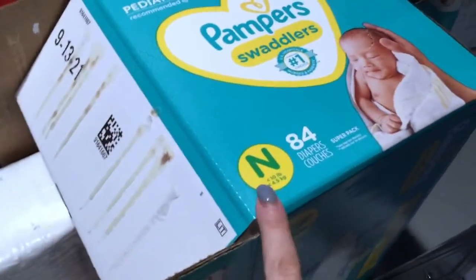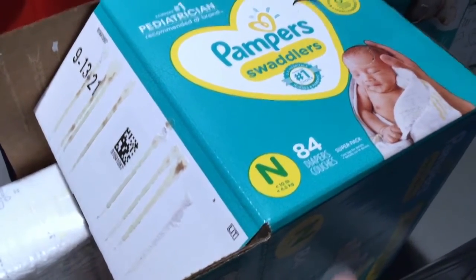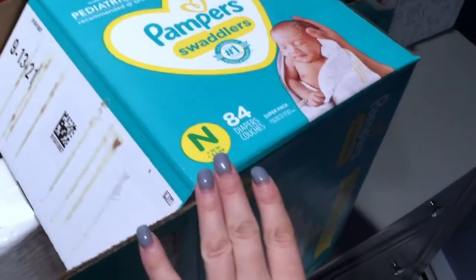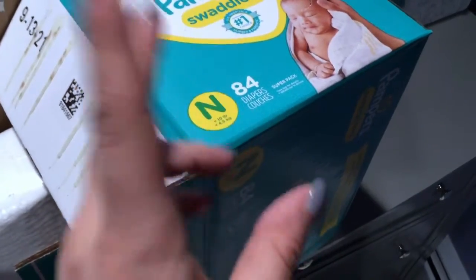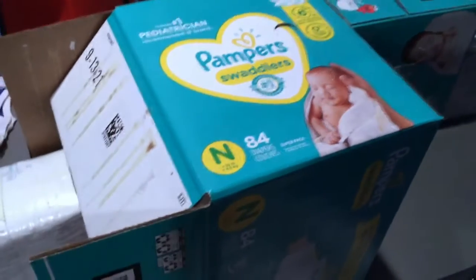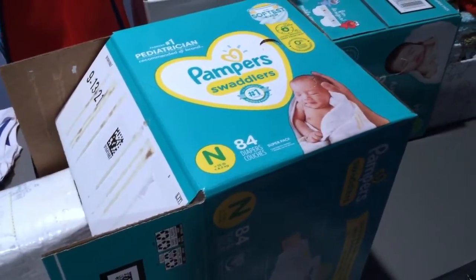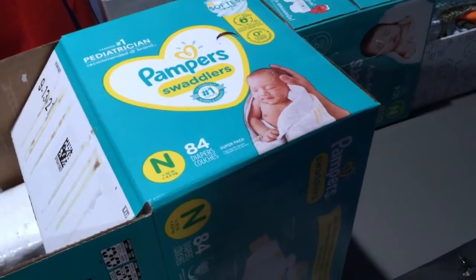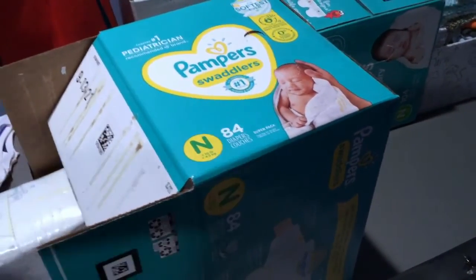A lot of people have bigger babies so they're not in newborn for very long. Pampers Swaddlers come in all different sizes for all different weight ranges. You can check the size and weight range on the side of the package in the yellow circle — whether it's newborn, size one, size two, etc. I hope you found this video useful. These are the number one pediatrician, nurse, and parent pick. Leave a comment and let me know — thanks everyone and have a great day!